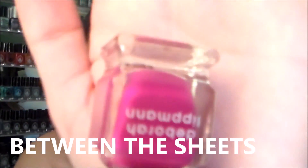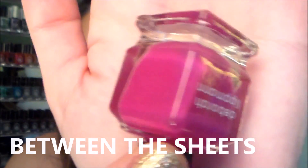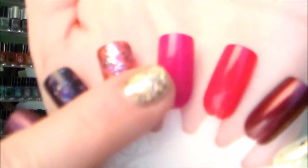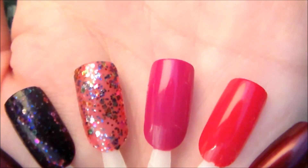The next one is a gorgeous fuchsia color called 'Between the Sheets.' Here's what it looks like in the bottle — a really pretty, very opaque cream. You could probably get away with one coat. Swatched on the wheel it looks a little more red in the viewfinder, but it is a beautiful deep fuchsia cream. The formula on this one is phenomenal.